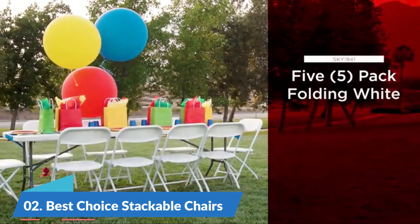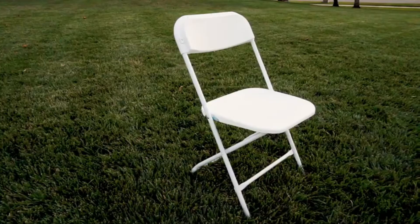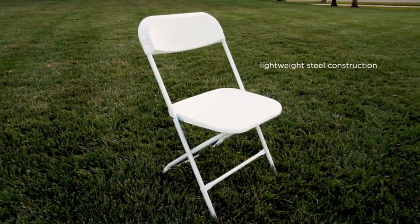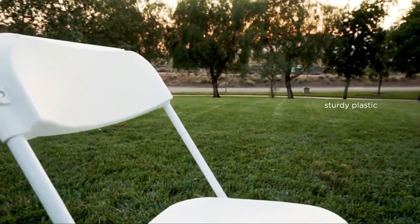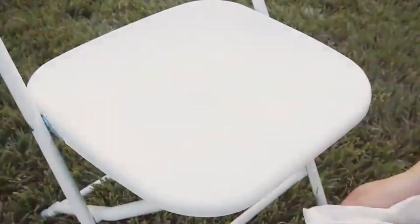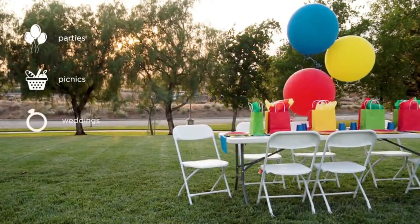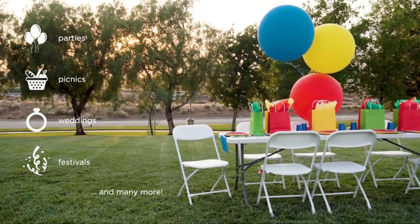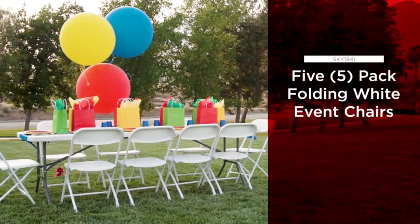Number two: Best Choice Stackable Chairs, set of five. These chairs make it easy to throw parties and celebrate special occasions with friends and family. Lightweight yet durable steel frame and plastic give the chairs built-to-last durability and comfort. Protective rubber feet help keep the seat in place while minimizing scuffing, scratching, and other damage.